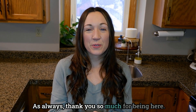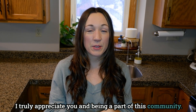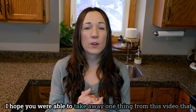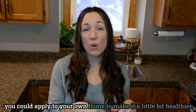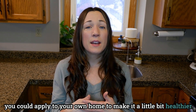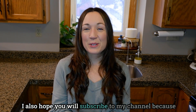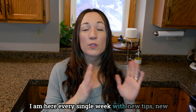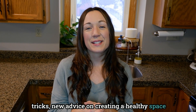As always, thank you so much for being here. I truly appreciate you and being a part of this community. I hope you were able to take away one thing from this video that you could apply to your own home to make it a little bit healthier and to unburden your body a little bit. I also hope you will subscribe to my channel because I am here every single week with new tips, new tricks, and new advice on creating a healthy space that truly supports your health and your wellness.